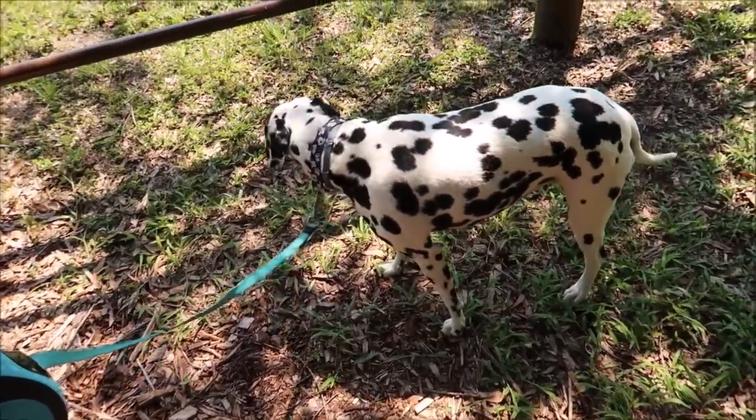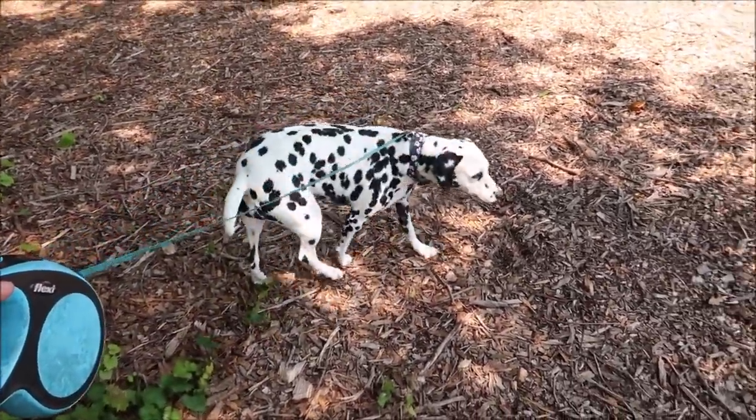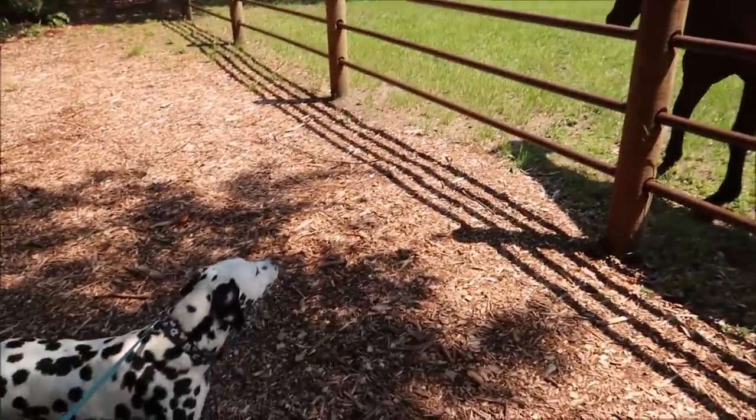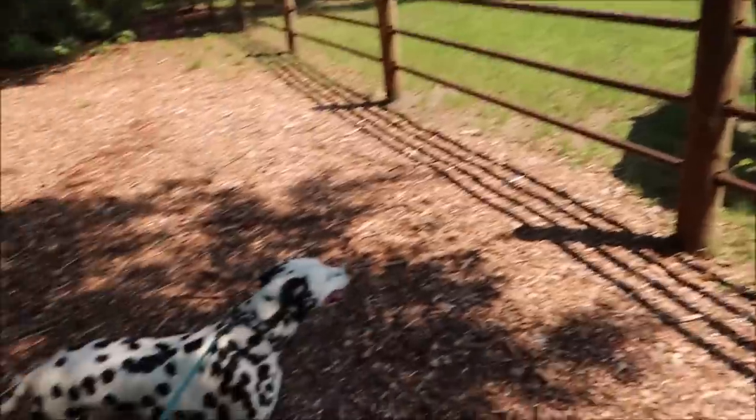I brought Gracie to the front of the park where the horses are just hanging out. She's been around horses before — she used to run around a farm with cows and everything. The horses are coming in and she doesn't make a peep.